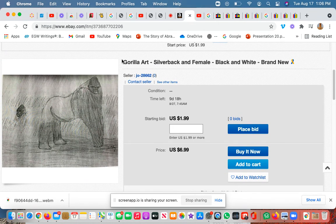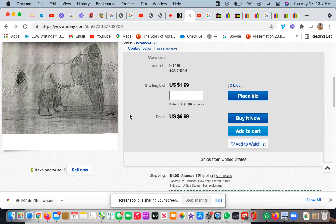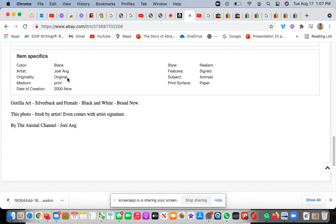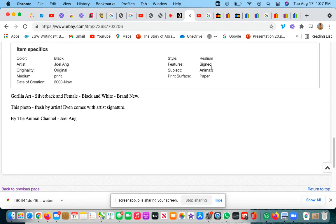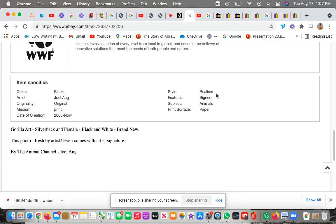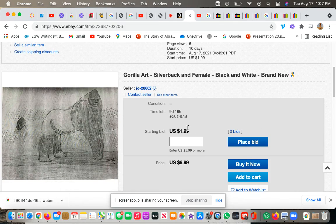I found some time to do this recording. I'll put the link up here and also in the description below. The description says it is an island specific — it will be black and white, original, it came from me. I printed this out from my printer. It has my signature on the side — it says 'realism.' It's about animals and the print surface is on paper.